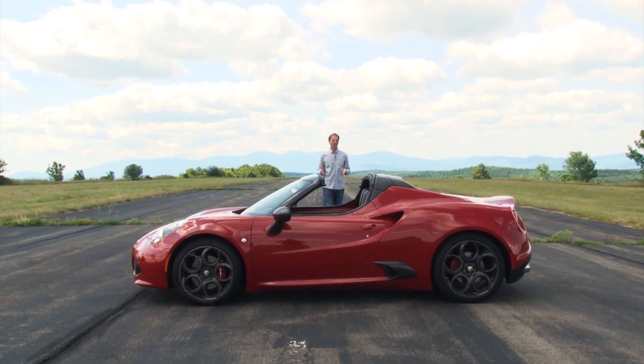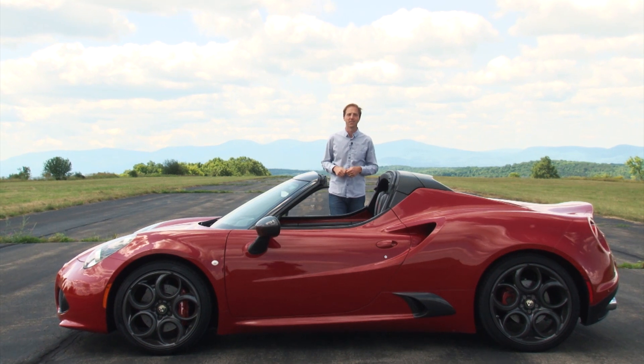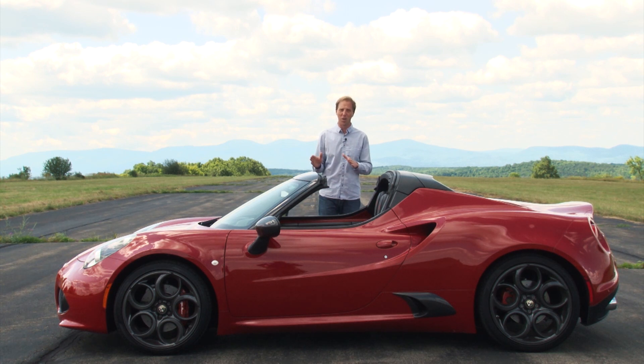I get a lot of feedback about the cars I critique, often aimed at their over-raw complexities. It seems as though some of you simply want a raw, elemental machine focused on two things – car and driver. Well, that's exactly the point of this Alfa Romeo 4C, now available in a Vitamin D formula.